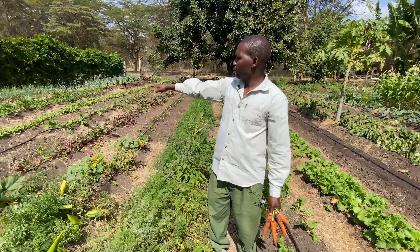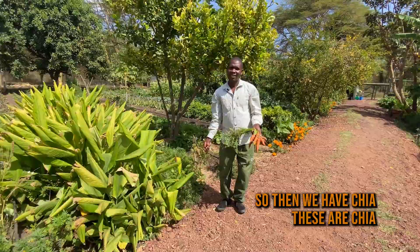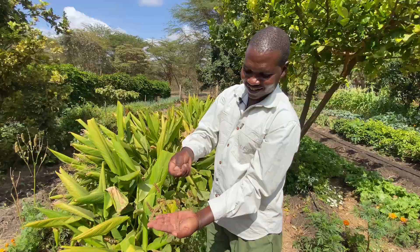We are so happy because we know there's no single chemical. Yellow peppers and these are turmeric — it's a fresh turmeric for tea. We have galangal, we have ginger, we have turmeric, we have garlic, and then we have chia. These are chia. We use them in the yogurt and in fresh milk.